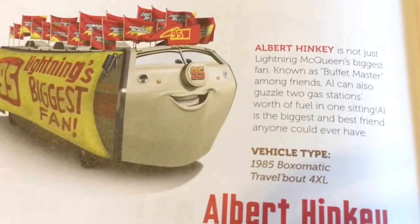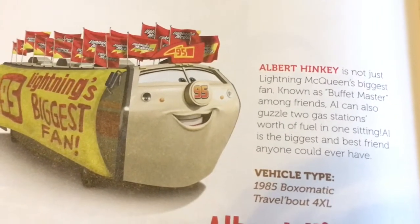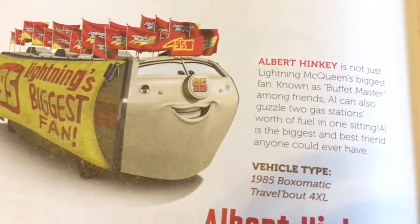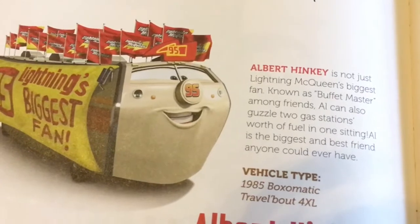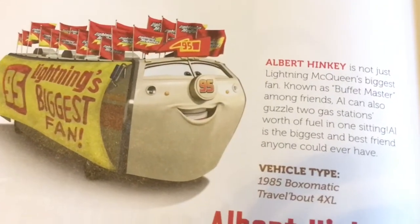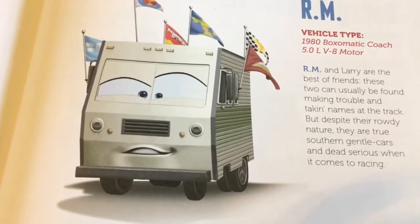Here we have another McQueen fan — Albert Hankie. Albert Hankie's vehicle type is 1985 Buxomatic Travel About 4XL. Albert Hankie is not just Lightning McQueen's biggest fan — known as Buffet Master among friends — Al can also guzzle two gas stations' worth of fuel in one city. Al is the biggest and best friend anyone could ever have.